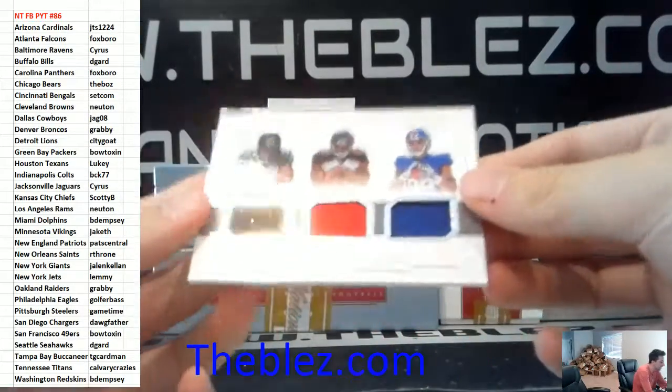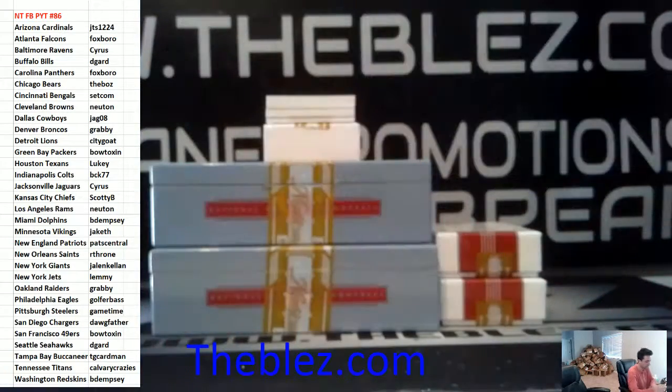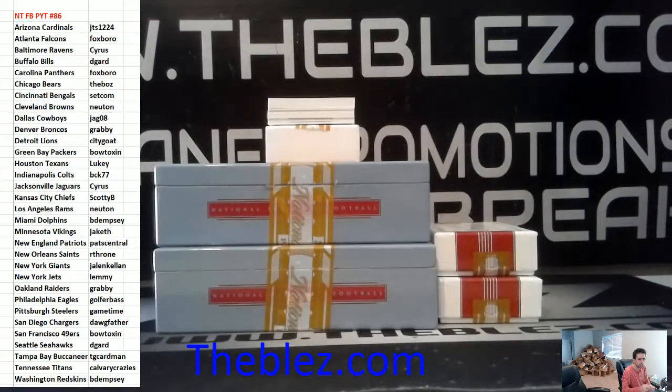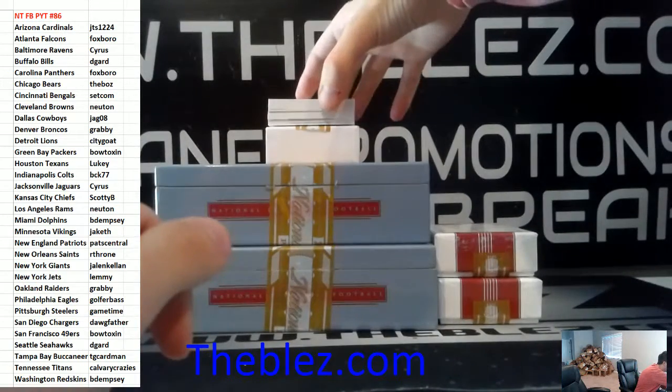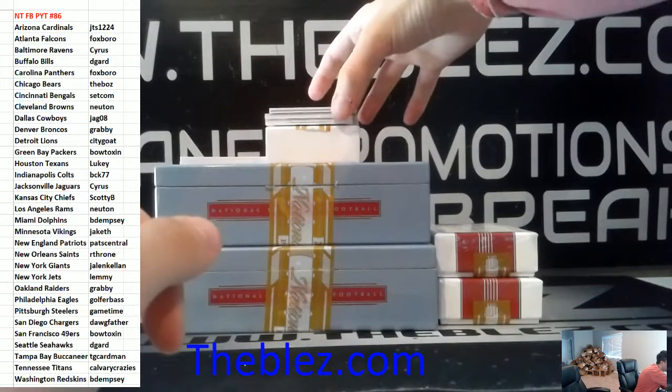To 99, we have Howard, Fournette, and Ingram — random. This is a booklet case — this is the booklet we're guessing.